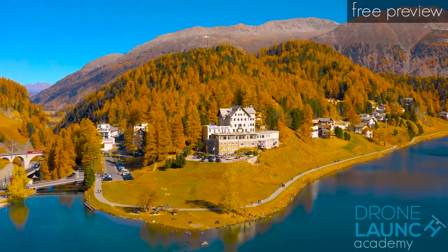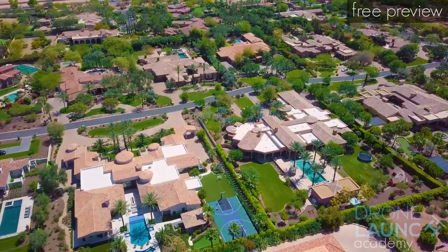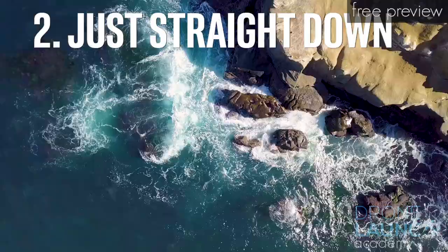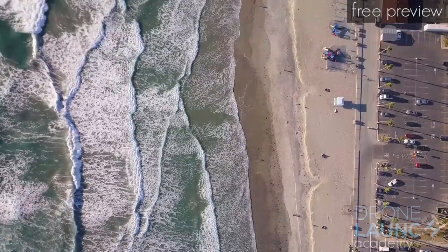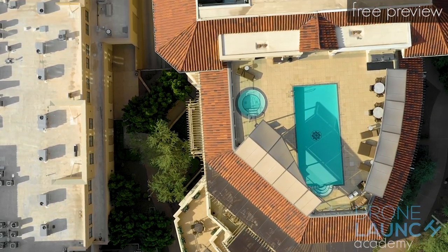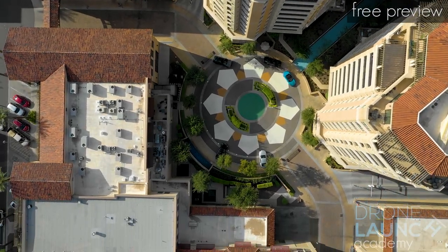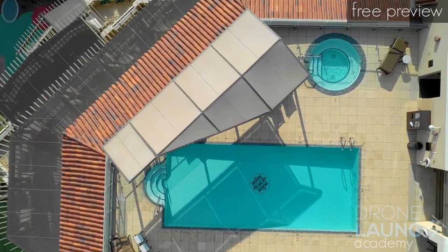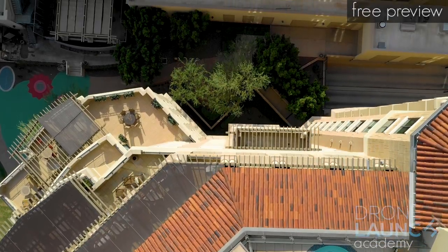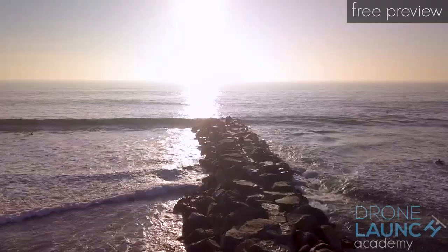Shot number two — even easier — just aim the camera straight down as far as it can go and fly straight at a constant speed. Let the patterns of houses, trees, rivers, or whatever's beneath you pass by — that will be enough action for the shot. Something you may feel the urge to do is change plans mid-shot and start aiming at the thing you just passed. Don't do this. A mature shot can start and finish with the cool stuff passing by without jerking or twisting the camera.